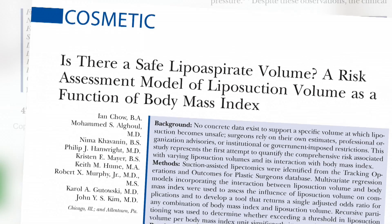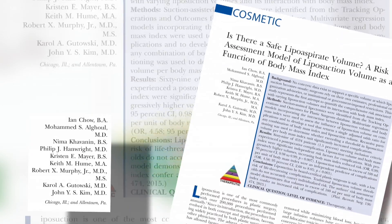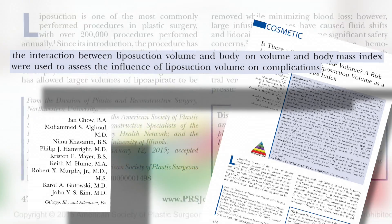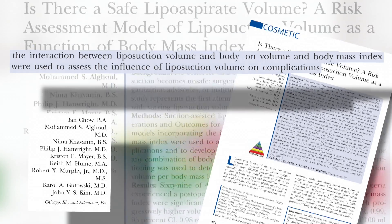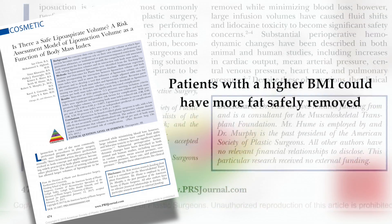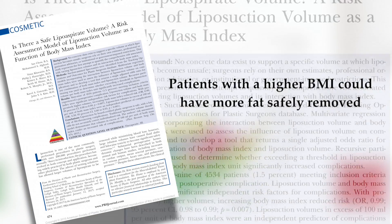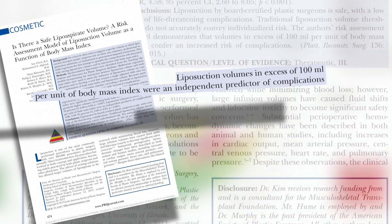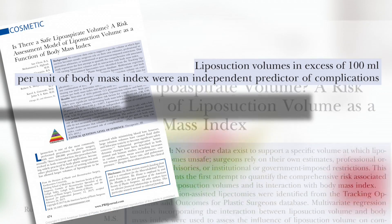By using statistical analysis, they were able to compare liposuction volume, body mass index, and post-operative complications. They found that patients with a higher BMI or that weighed more could safely have more fat removed, which makes sense, but more than 100 milliliters per unit of BMI increased the risk of complications across the board.